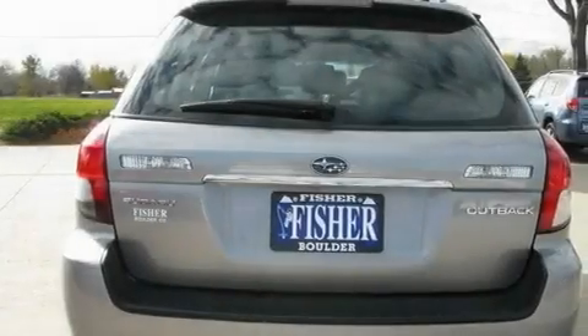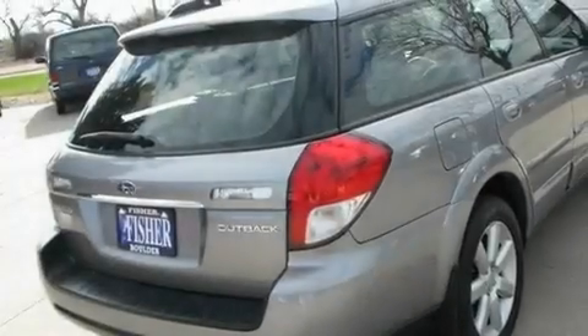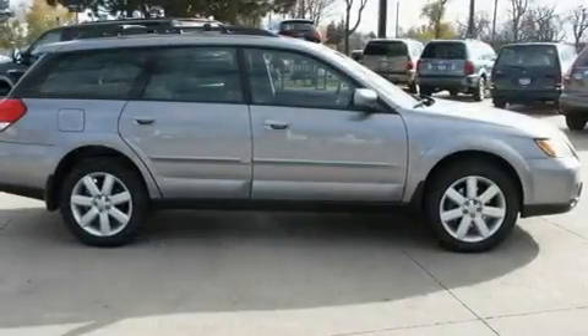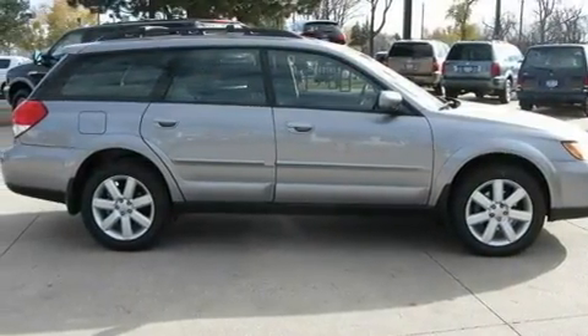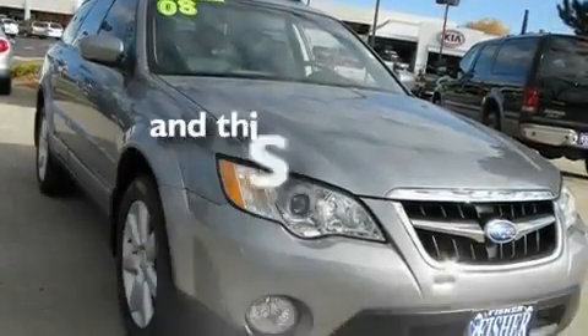Its top features include a sunroof, heated seats, cruise control, a CD player, leather seats, a limited-slip rear differential, stylish 17-inch alloy wheels, a low-tire pressure indicator, air conditioning with automatic climate control, and this vehicle has less than 37,000 miles.